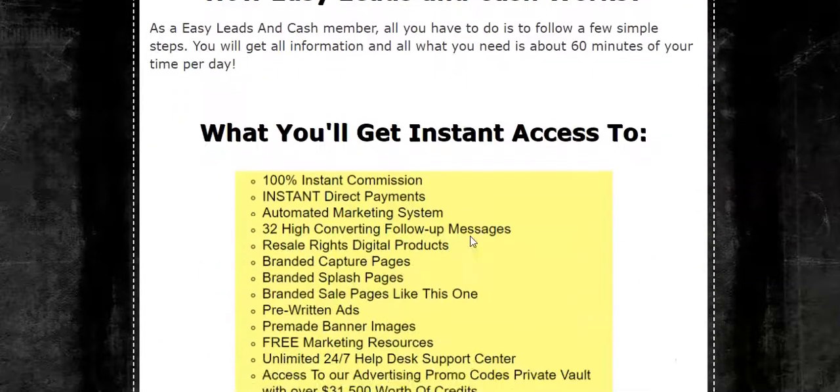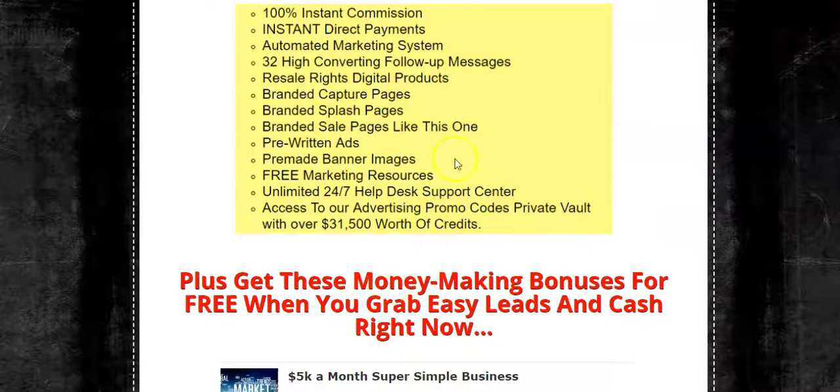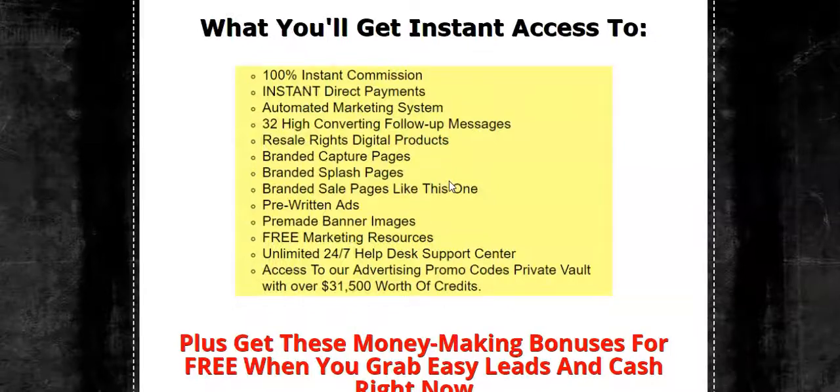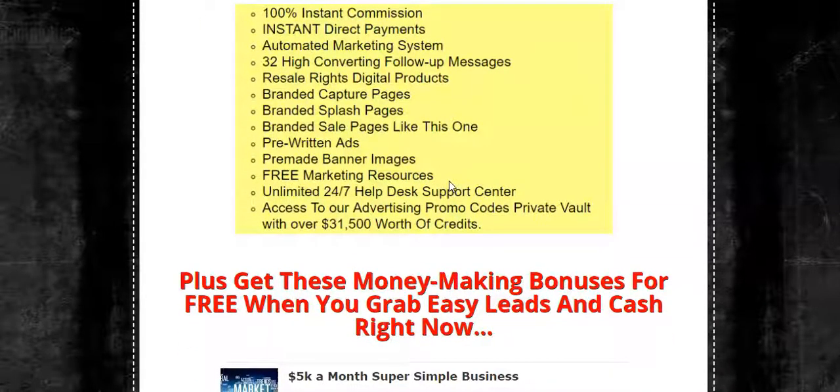This is a done-for-you automated system that helps you build your email list, build your current business, and get $15 commissions coming in instantly — you don't have to wait 30 days. It's a great way to start getting those commissions. If you want to start using paid traffic to build your current business, you can take those $15 commissions and buy solo ads or whatever type of traffic you want, use it to pay bills, stay motivated, because you have a way to get paid daily.